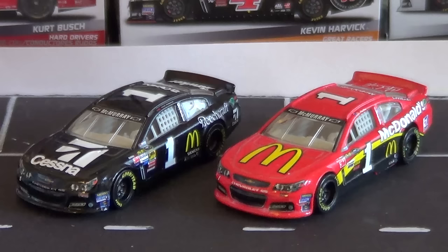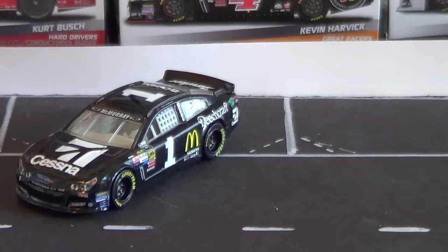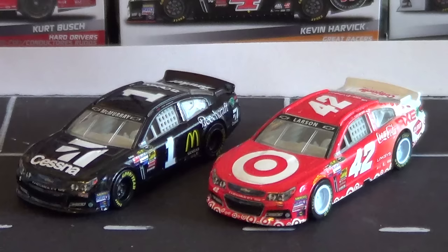This isn't the only Jamie McMurray car we've gotten in Spin Master NASCAR Authentics — we got the McDonald's car in 2014, one of my favorite releases Spin Master ever did. We've also gotten from the Chip Ganassi stable Kyle Larson's 42, easily my favorite Spin Master release of all time — the Target car. I couldn't believe they finally got that out before Spin Master lost the license. It's cool to have Ganassi cars, and as an IndyCar fan, getting Ganassi stuff in any form of racing is always cool for me.